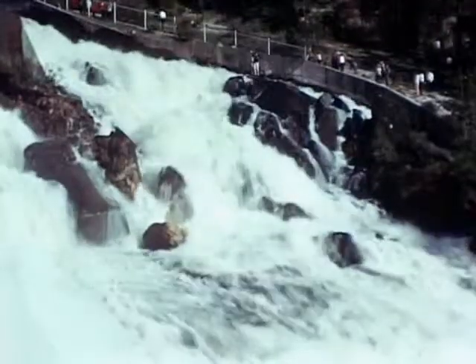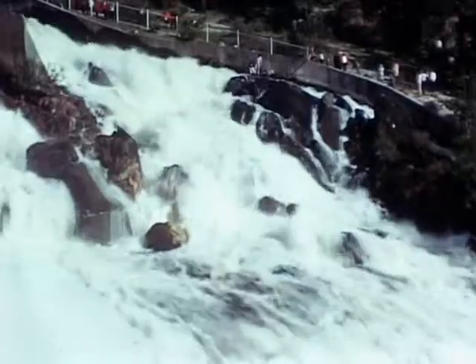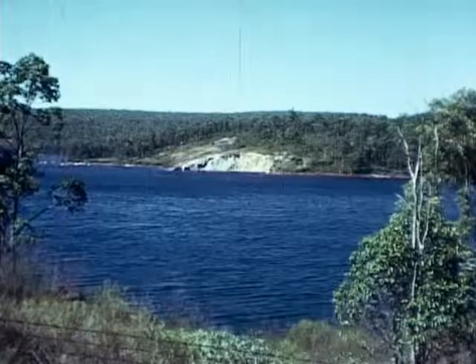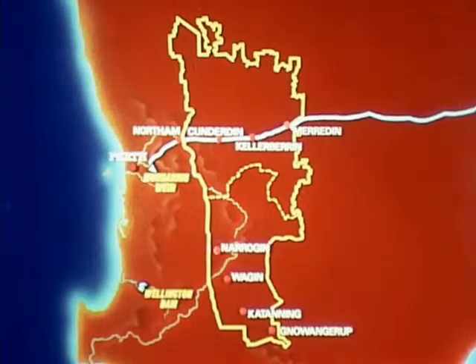The seasonal flow from two of Western Australia's river systems is trapped in coastal storages and used to supply the inland goldfields and a large section of the cereal and sheep producing areas of the state. Eventually some 12 million acres of farmlands in the area shown will be supplied from these sources under the comprehensive water supply scheme.